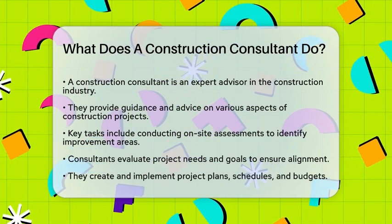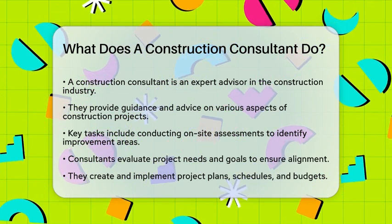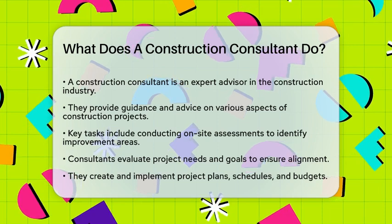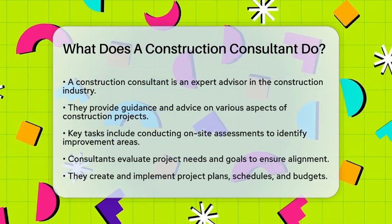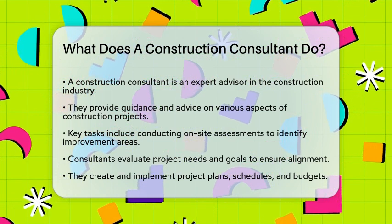A construction consultant is essentially an expert advisor in the construction industry. They provide guidance and advice to clients on various aspects of construction projects. One of their key tasks is conducting on-site assessments to identify areas where the project can be improved, evaluating the project's needs and goals to ensure everything is aligned and on track.